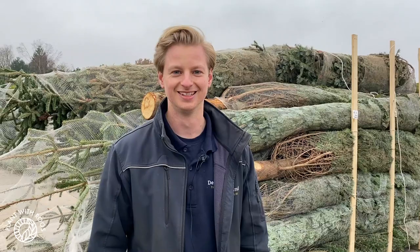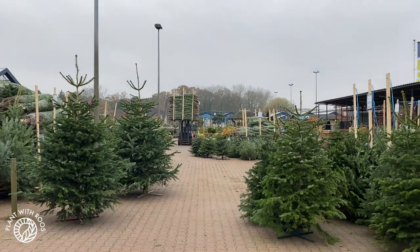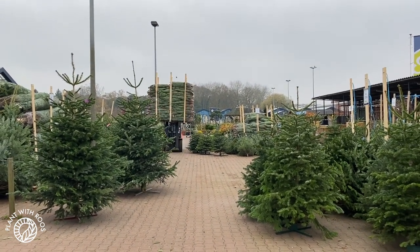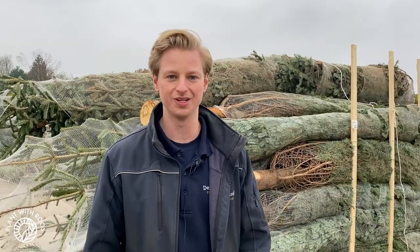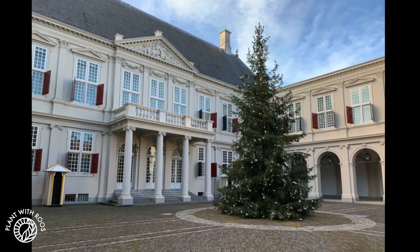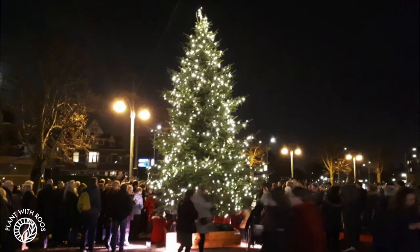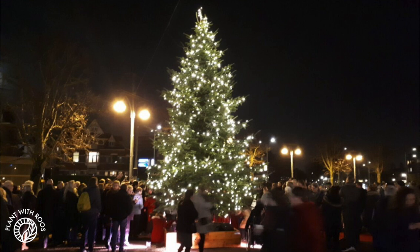So do you sell a lot of Christmas trees? Yeah, we sell quite a lot — in these two months we sell around 35,000 Christmas trees. We also have really large Christmas trees, those are even eight to nine meters, and those go to bigger cities in the neighborhood like the Hague or Amsterdam, or for special projects, or for example churches.